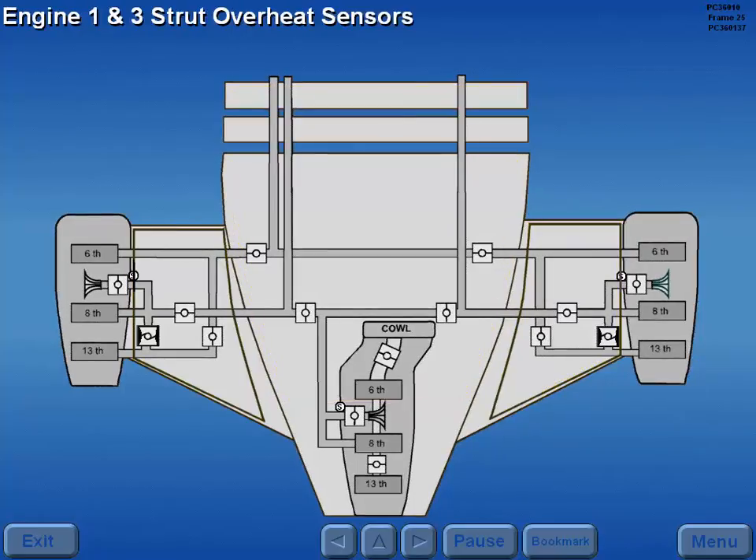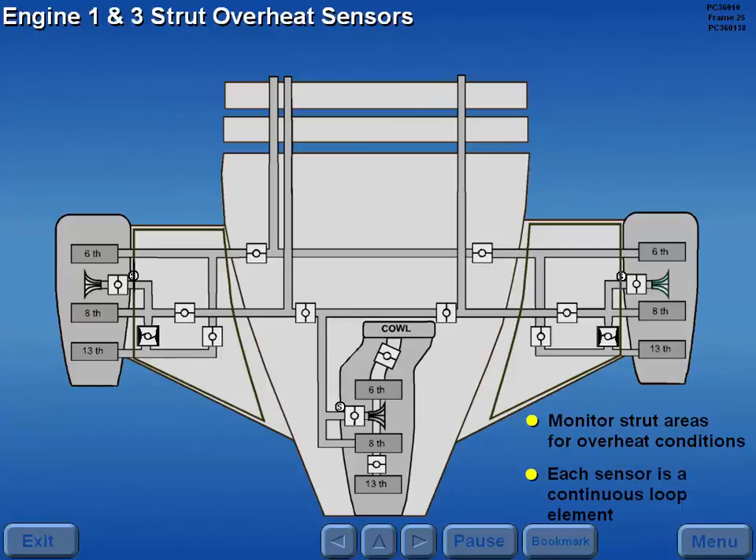The number one and three engine strut overheat sensors monitor the strut areas for overheat conditions, which may indicate a bleed air leak. Each sensor is a continuous loop element.